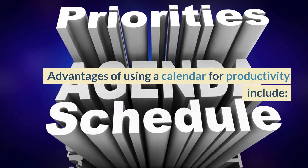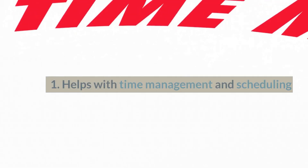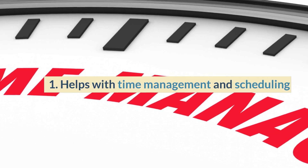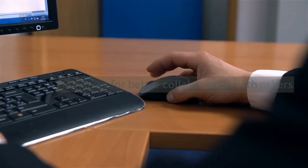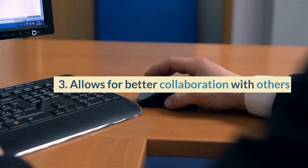Advantages of using a calendar for productivity include: 1. Helps with time management and scheduling. 2. Can be used to plan long-term projects and goals. 3. Allows for better collaboration with others.